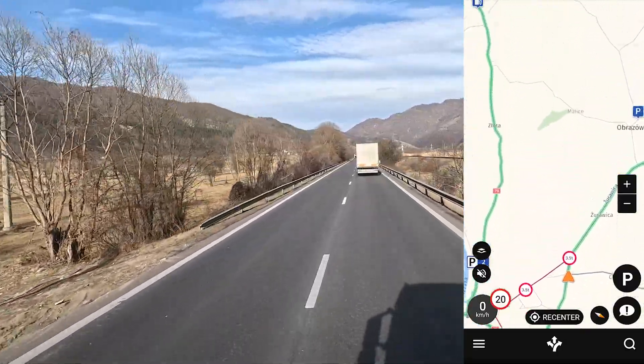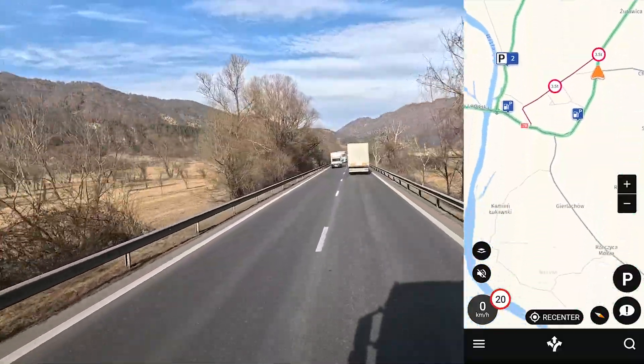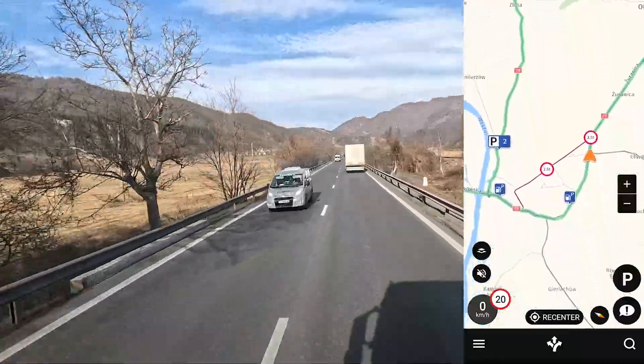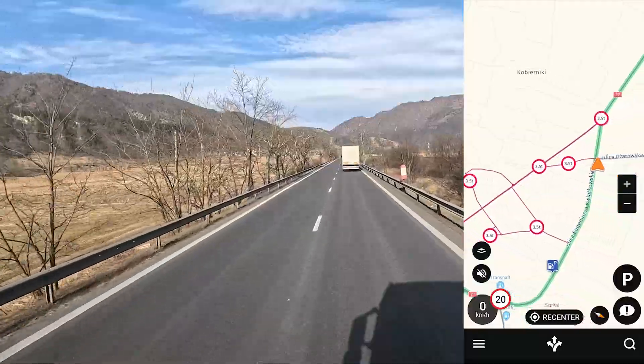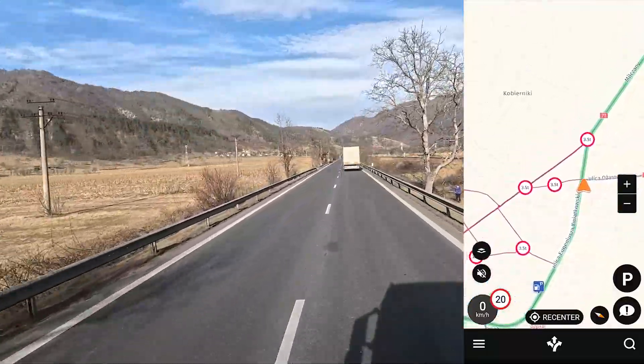And look how smooth it is. Like it is so smooth, it's crazy smooth. That's one of the reasons why I started to use this app. And I switched from Google Maps.